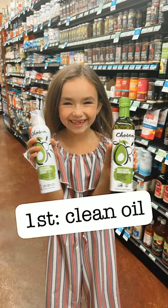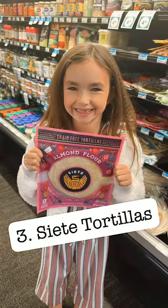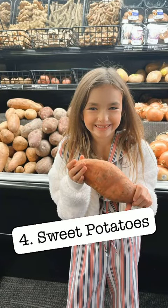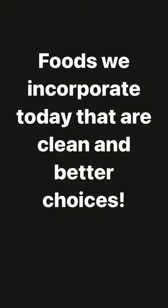Of course, avocado oil is our favorite go-to, as well as quinoa — that was a learned one that we ended up loving. As well as these almond flour Siete tortillas, which are so good for Taco Tuesday. We would use as much fresh produce as possible. Did you know that at Good Earth Market all of their produce is organic? It is so awesome.